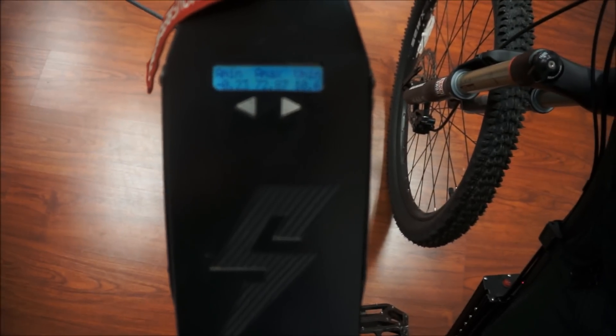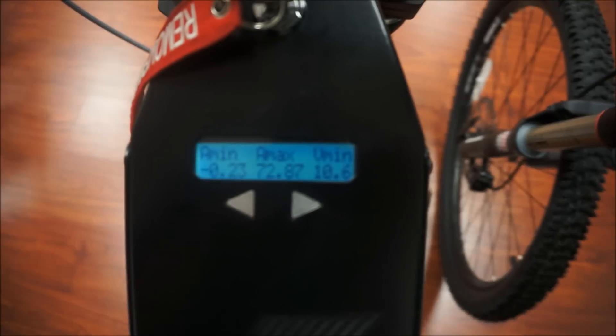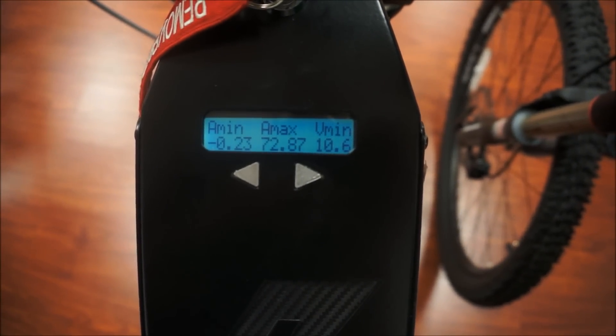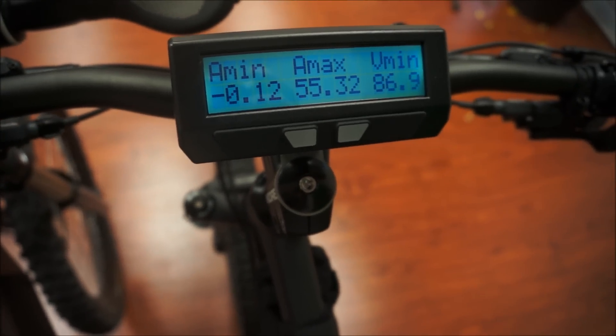Amp maximum — I got a 72. Let's see if you can see that. 72.87 amps max for the Stealth Bomber. Amps max for the XC2: 55.32.